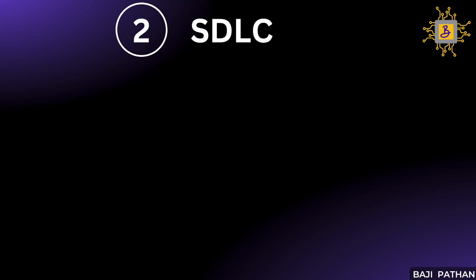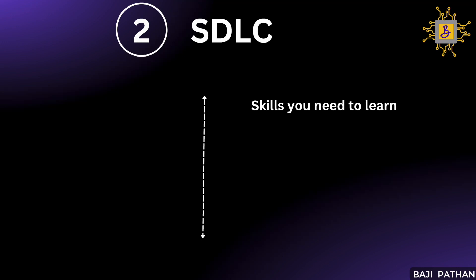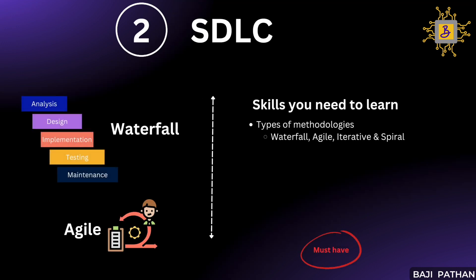Moving to the next item on our list: SDLC, or Software Development Life Cycle. It is an effective process used to design and build high-quality software. The main goal is to minimize risks through proactive planning, ensuring the product meets customer expectations in production and continues to do so in the long run. To gain comprehensive knowledge of SDLC, familiarize yourself with different methodologies such as Waterfall, Agile, Iterative, and Spiral. Among those, Waterfall and Agile are most commonly adopted.